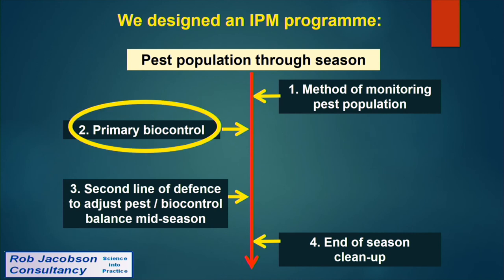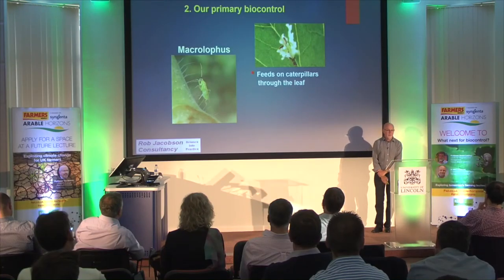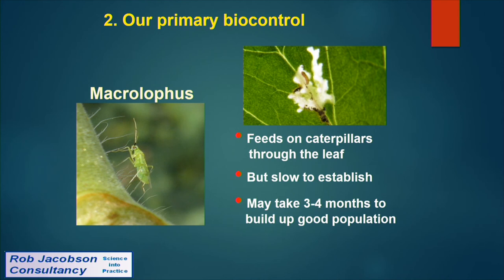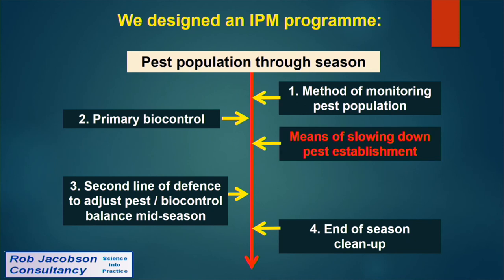For the primary biocontrol we use a predatory bug called Macrolophus. This bug has a long piercing mouthpart, can probe into the leaf, and feeds on caterpillars through the leaf tissue — piercing and sucking the caterpillar dry. However, Macrolophus can be slow to establish, taking three to four months to build a good population, typically only taking control of the pest from May or June onwards.